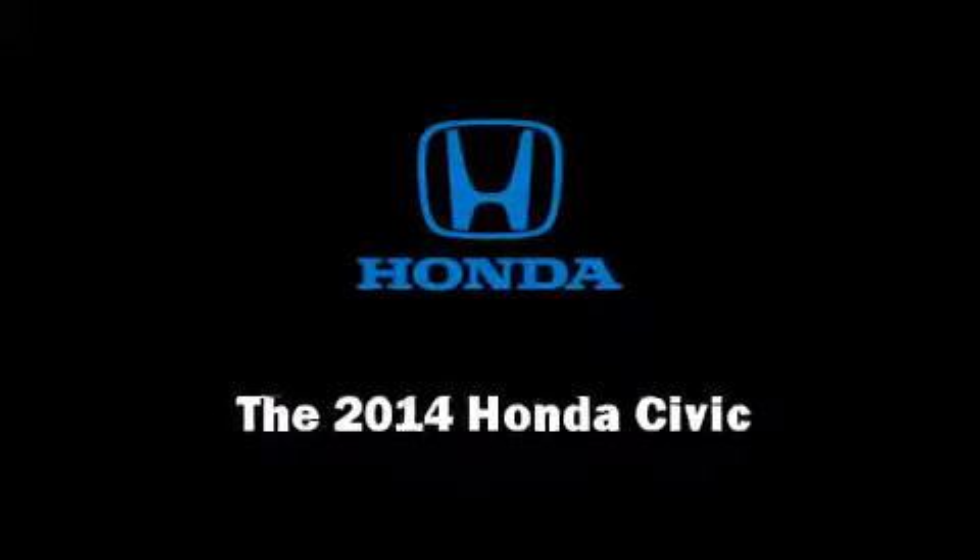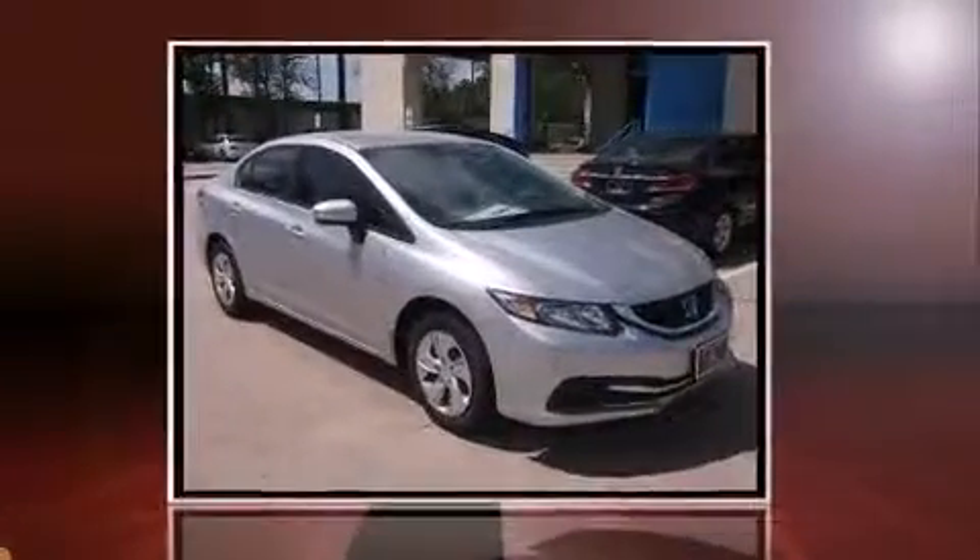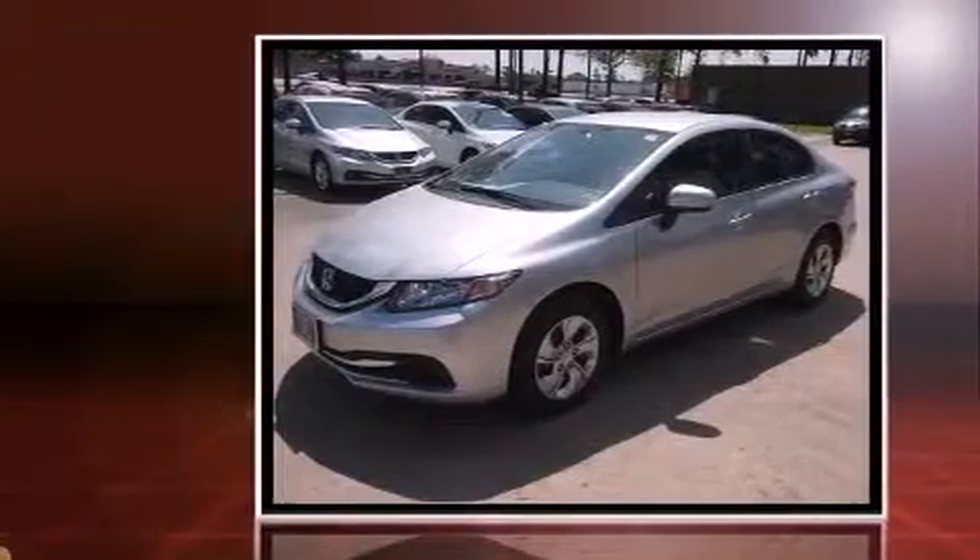Introducing the 2014 Honda Civic. This four-door, five-passenger sedan offers the features and options for which you've been searching.